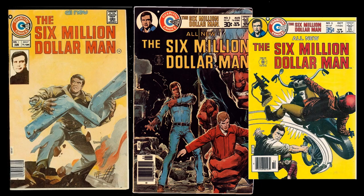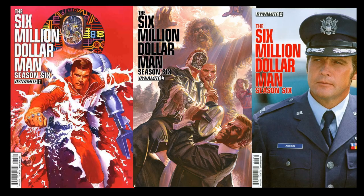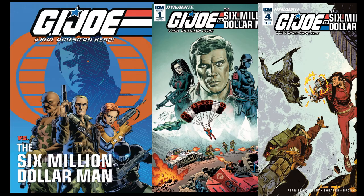The Six Million Dollar Man also had a lot of comic books over the years. Originally, when the show was still on, Charlton Comics published a Six Million Dollar Man comic book series, a black-and-white giant-sized magazine series, and a Bionic Woman comic book. Interestingly, the great Neal Adams actually did some work on the Six Million Dollar Man comic book and magazine series. In 2014, a Six Million Dollar Man Season 6 comic book was released with photo and painted variant covers. And a mini comic book series was released in 2018 that featured G.I. Joe: A Real American Hero versus the Six Million Dollar Man.